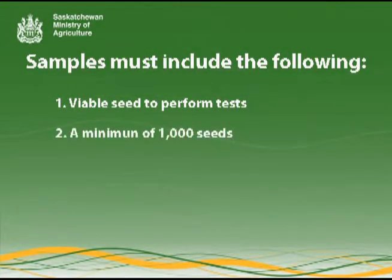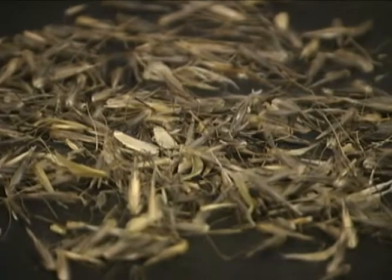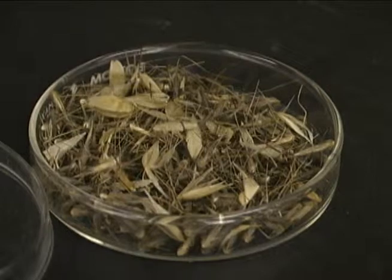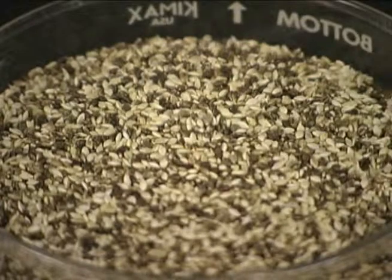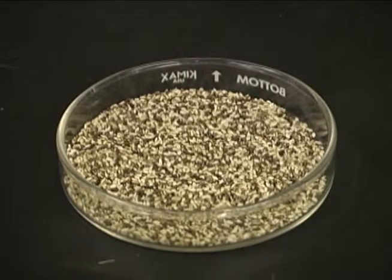Number 2: A minimum of 1,000 seeds — including more than this is preferred — or 2,000 seeds for group 8 testing. We can discard what we don't need, but we can't create more seeds if there aren't enough. For wild oats, Avena fatua, and other larger seeded weeds, 1,000 seeds is roughly equivalent to the volume of a large coffee cup, about 500 milliliters. For green foxtail, Setaria viridis, or wild millet, and other smaller seeds, the volume of 1,000 seeds is less than this, about 250 milliliters, or a small drink cup.